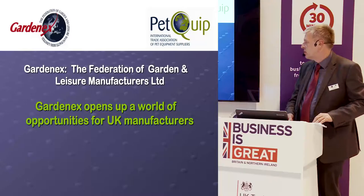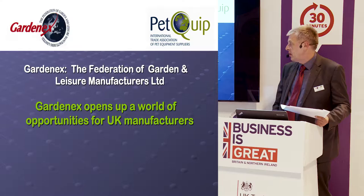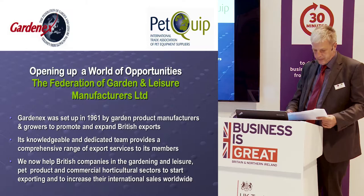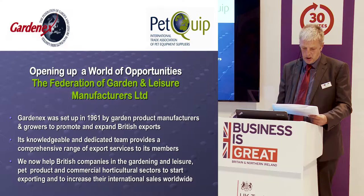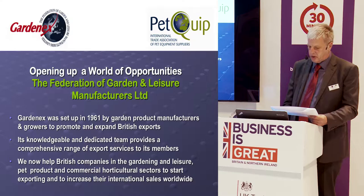I'm going to run you through some of our main services and also talk about the context of how large the market for UK garden products is in places such as Europe and beyond. Just a little bit of background: GardenX has been around since 1961. We're a trade association very much focused on exporting, so we're quite different to a lot of other UK trade associations. We cover both garden products and also help growers to grow overseas.